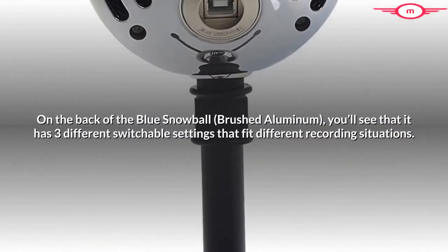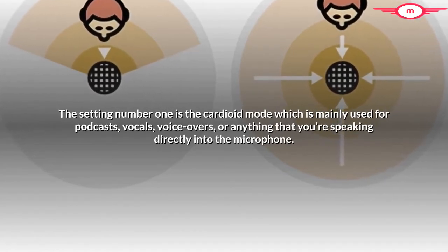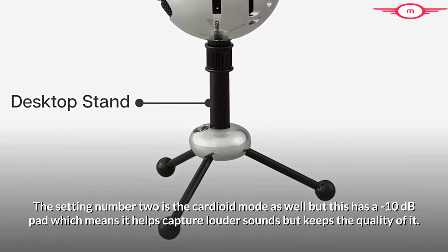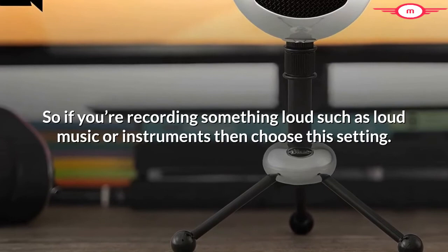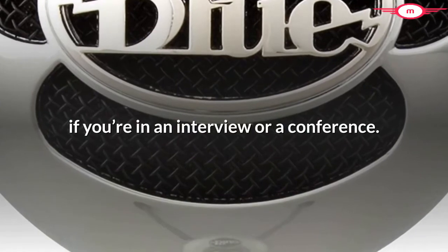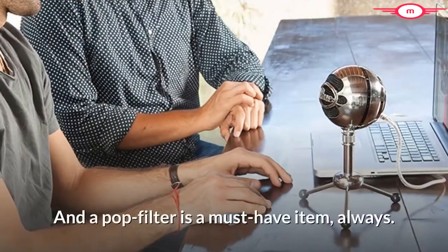On the back of the Blue Snowball you'll see three different switchable settings that fit different recording situations. Setting number 1 is the Cardioid mode, mainly used for podcasts, vocals, voice-overs, or anything you're speaking directly into the microphone. Setting number 2 is also Cardioid mode but with a minus 10 decibels pad, which helps capture louder sounds while keeping the quality. So if you're recording something loud such as loud music or instruments, choose this setting. Setting number 3 is the Omnidirectional mode, which picks up sound equally from all directions — best if you want to capture all the sound in a certain area, like in an interview or conference. The only drawback with setting number 1 is that you have to get very close to the Blue Snowball for nice sound quality, and a pop filter is a must-have item, always.